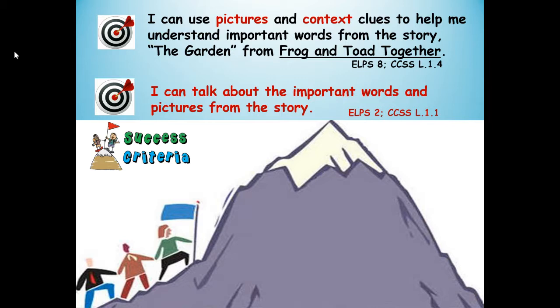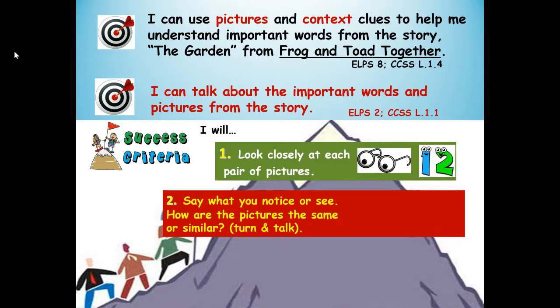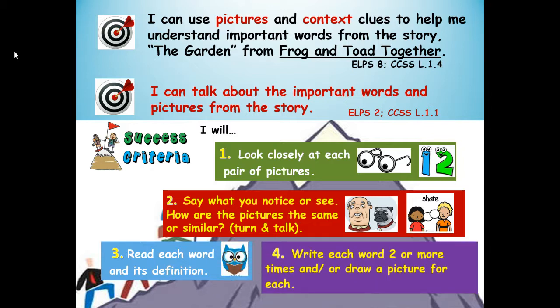Here are your steps to success. Number one, look closely at each pair of pictures. Number two, say what you notice or see — how are the pictures the same or similar? That's where you turn and talk. Number three, I will read each word and its definition. Number four, I will write each word two or more times and/or draw a picture for each.